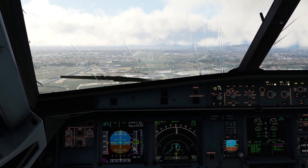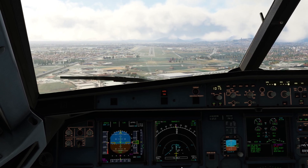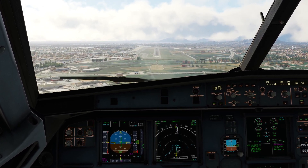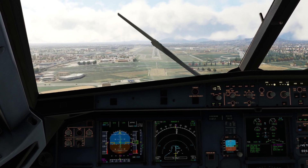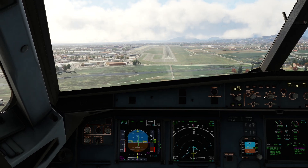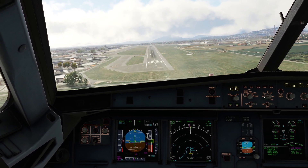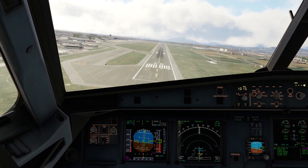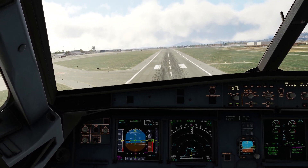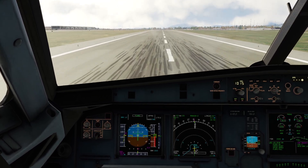Just be sure to select the right approach. Minimum — 100 above, 100 above. 200 minimum, continue. Retard — 50, 40, 30, 20, retard, 10, 5.